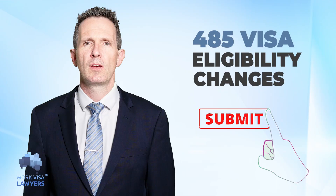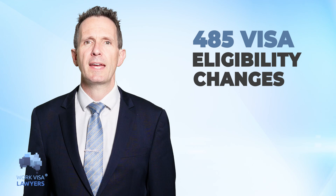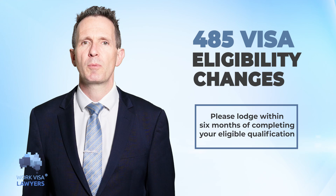Graduates can apply and be granted a visa outside Australia. This will be useful for those with their student visas that have expired and cannot return to Australia. Please remember to apply within six months of completing your eligible qualification.